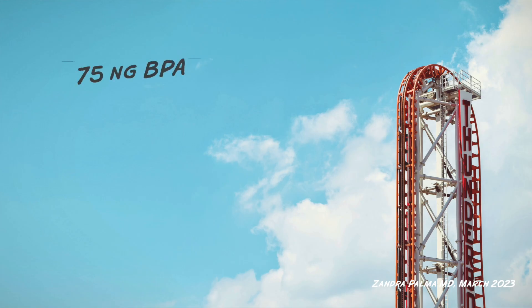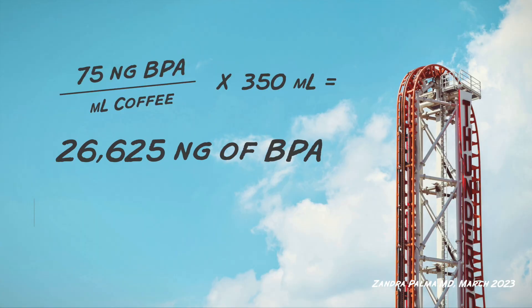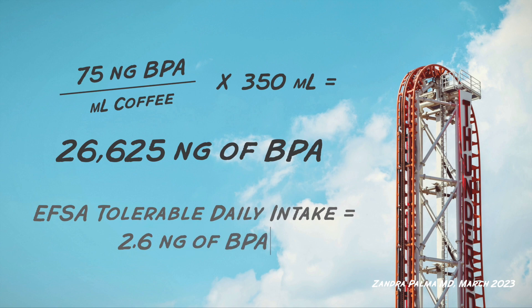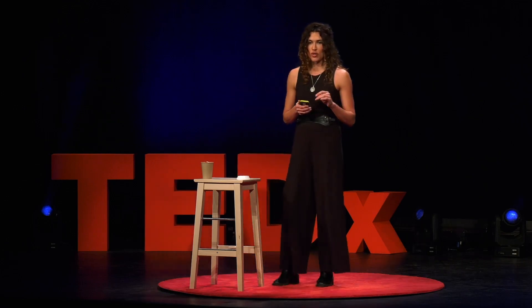So 75 nanograms of BPA per milliliter of coffee times a 350 milliliter coffee — that's about the size of a tall at Starbucks — should have 26,625 nanograms of BPA in it. That is 10,000 times the amount that EFSA now says is safe for a 65 kilogram adult to consume a day.